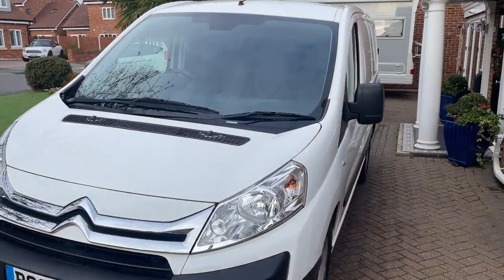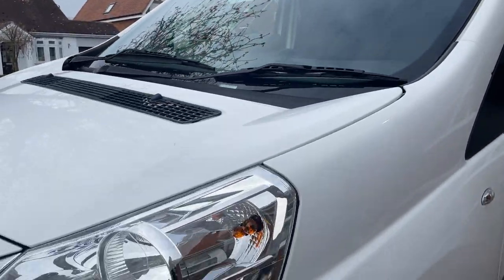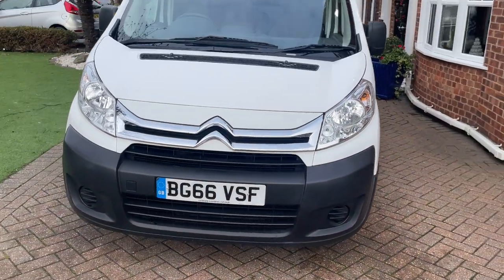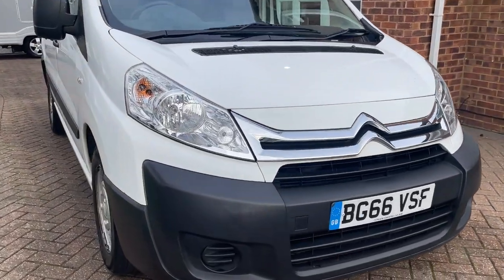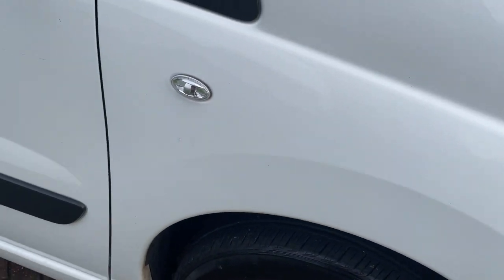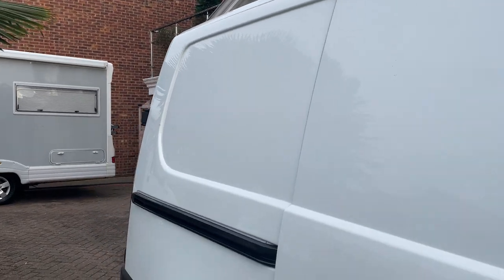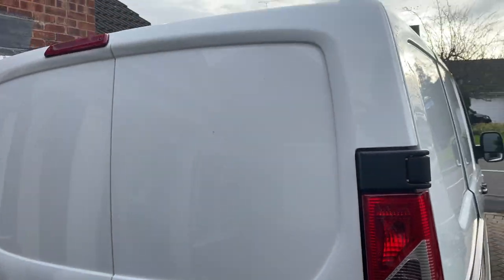Starting with the front left corner, across the windscreen. Front right corner, down the right hand side. Good tread on all the tyres, and the boys are in pretty good condition as well. Back right corner.